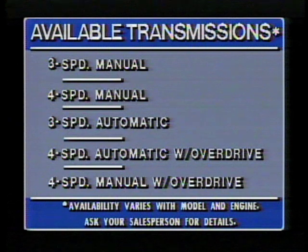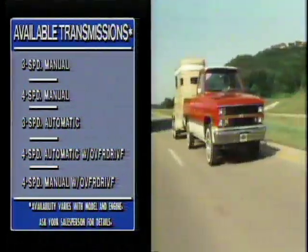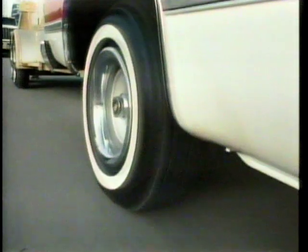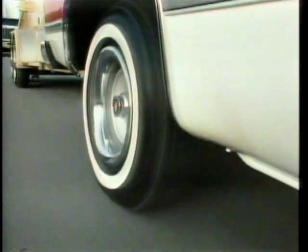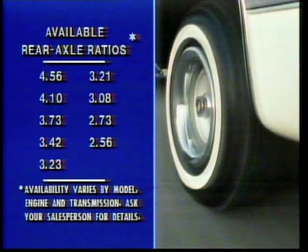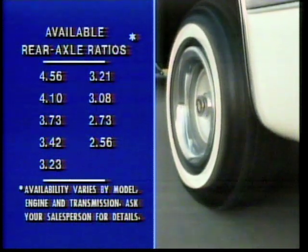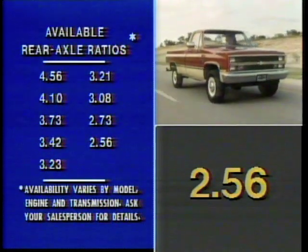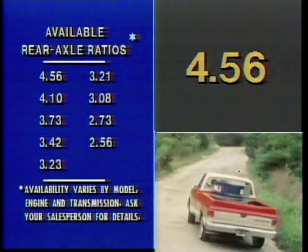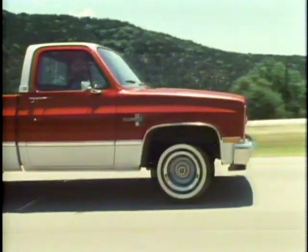Depending on the engine you choose, you can team it up with three- or four-speed manual transmissions, three- or four-speed automatics, and manual and automatic overdrives too. Chevy pickups also offer a wide range of rear axle ratios — a vitally important yet often overlooked factor in performance and efficiency. This wide range helps assure you of the right ratio for your individual driving needs, from the numerically low 2.56 for economy to the numerically high 4.56 for heavy loads and steep grades.